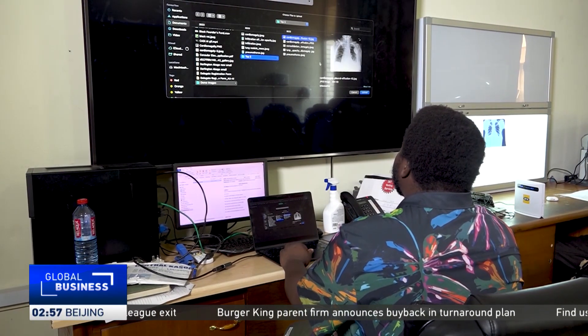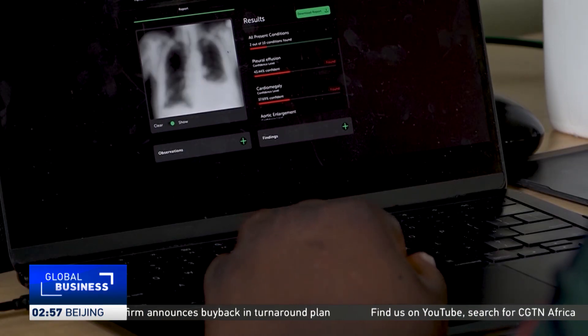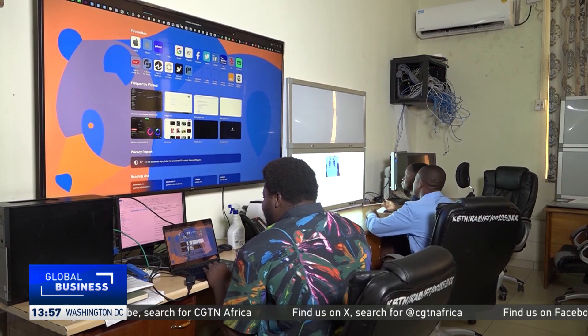Dalentin Akogo agrees. He believes AI has the potential to change the face of healthcare delivery in Ghana with the required attention and investment. Nabel Ahmed Rufay, CJTN, Accra, Ghana.